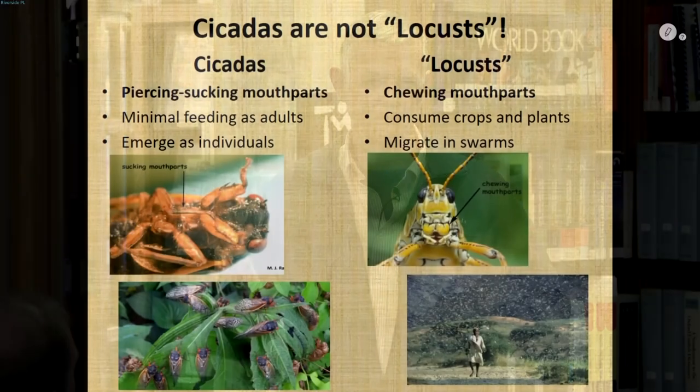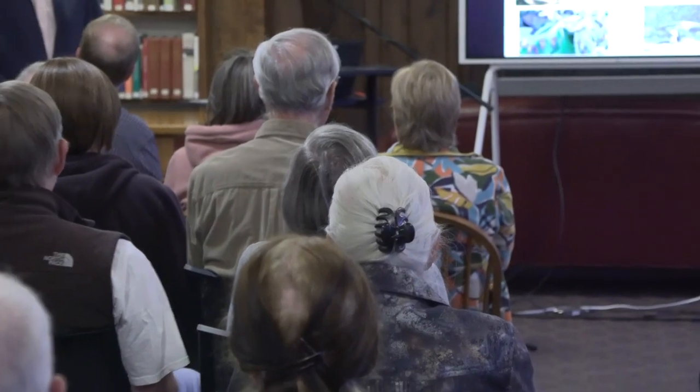Cicadas, on the other hand, have piercing, sucking mouthparts — they pierce and suck. That's the way they feed, the same way mosquitoes feed. So this summer, try saying to your neighbors, 'The mosquitoes are really piercing tonight,' because that's what they do — they don't bite us, they pierce. Most of your cicadas are going to come out in large numbers, but a given cicada typically comes out as an individual, even though they make up for that in numbers.